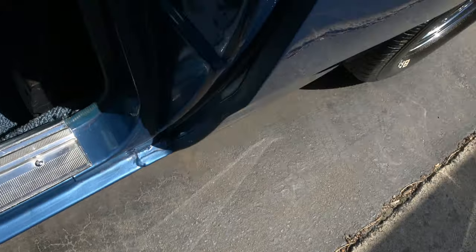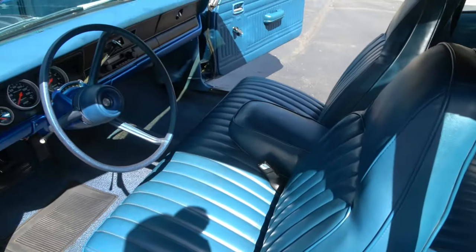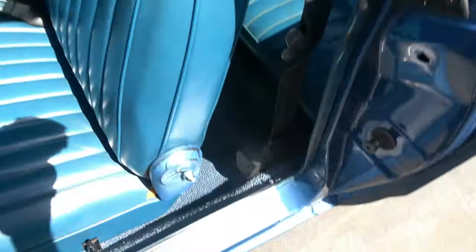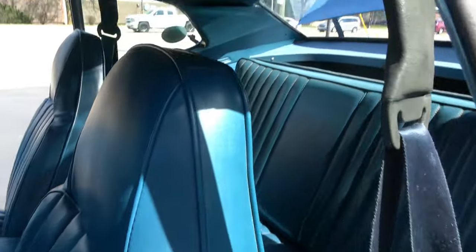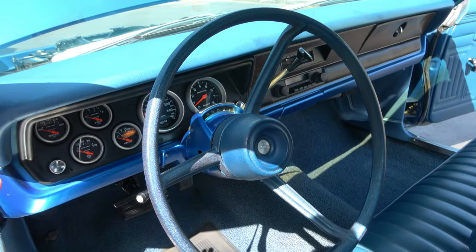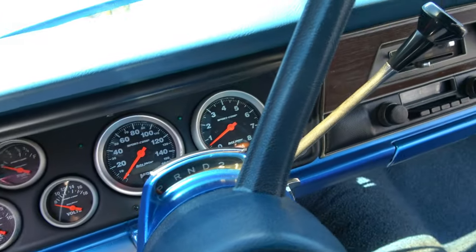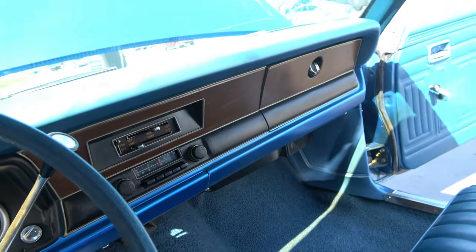New sill plates — I've got new floor mats on the way with the Duster logo. Factory bench seat. The headliner looks good, steering wheel looks good. It comes with the original dash too — that's in the trunk. It's got an Auto Meter gauge cluster with tach and gauges, and all that stuff seems to be working. Factory AM/FM radio works.